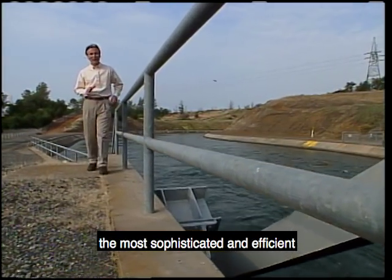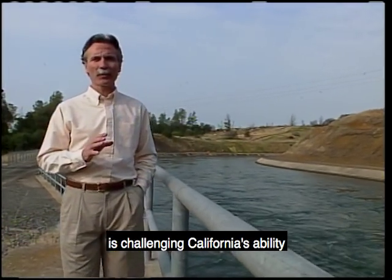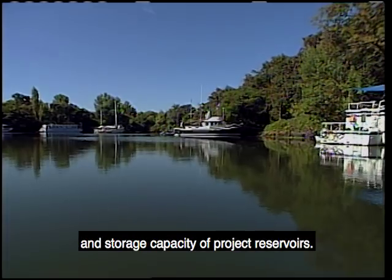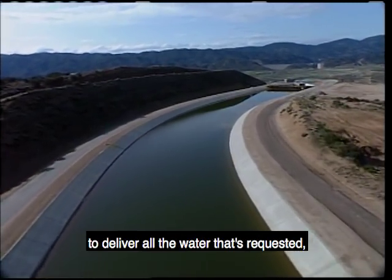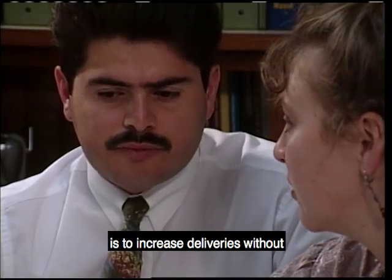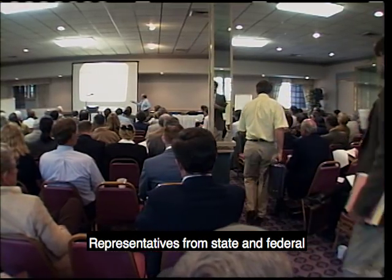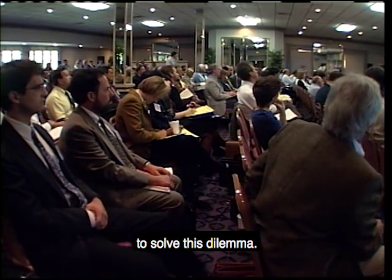California is fortunate to have one of the most sophisticated and efficient water delivery systems in the world. The state's continued population growth is challenging California's ability to meet needs now and in the future. Two major factors limit the amount of water the project can reliably deliver: environmental restrictions in the Sacramento-San Joaquin Delta and storage capacity of project reservoirs. As a result, the project is sometimes unable to deliver all the water that's requested, especially during dry periods. The challenge facing State Water Project managers is to increase deliveries without causing adverse environmental impacts. Representatives from state and federal government, industry, agriculture, environmental groups, and others are investigating various proposals to solve this dilemma.